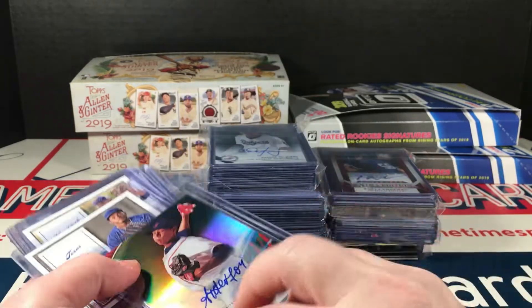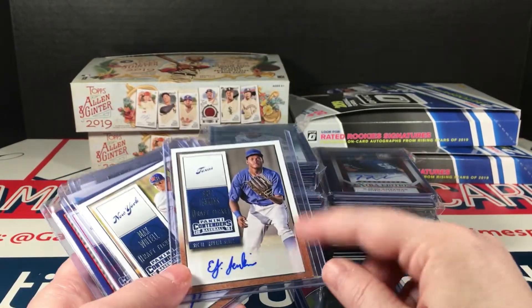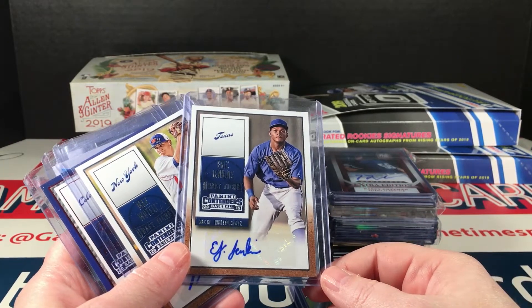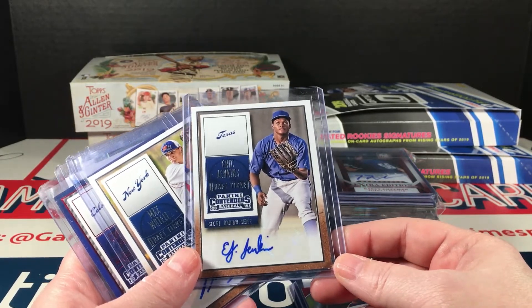This is 2016 — I have a full case of blasters of this coming. 2015 Contenders Baseball, there is a lot of potential there. Now I don't know how many of the big names are going to be in the blasters, but we're going to find out. All right, Eric Jenkins.